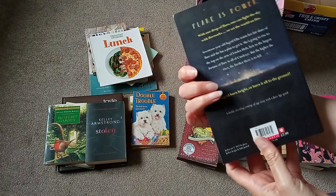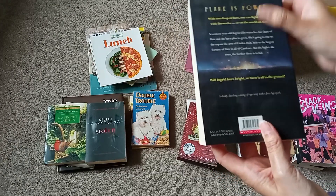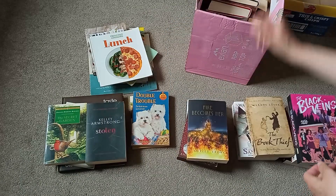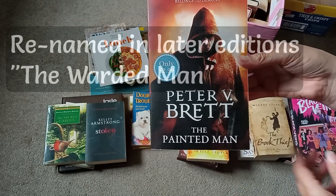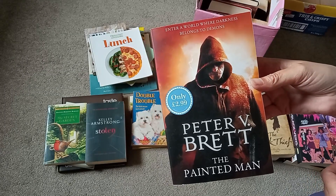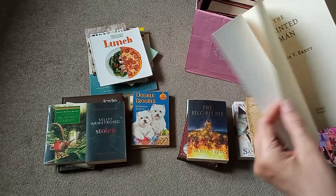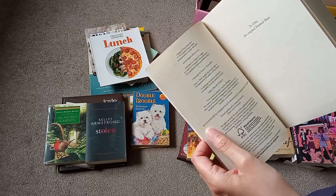Fire Becomes Her by Rosie Thor — quite dusty, need to bring the hoover up. This one's 2022, that's a pretty new book. This one is Peter V. Brett — The Painted Man. I think I had some other Brett books — oh no, I'm thinking Brent Weeks, not Peter Brett. It was only £2.99 at the time from Waterstones. This is a first edition paperback, 2013.